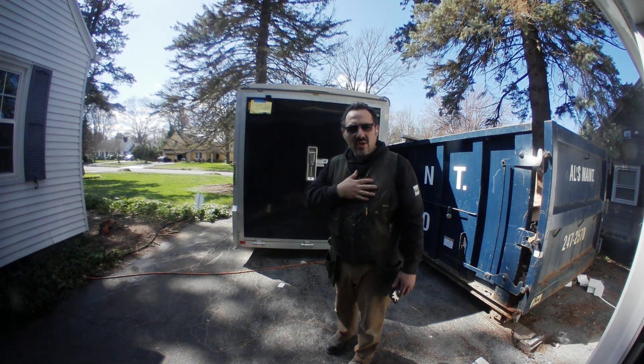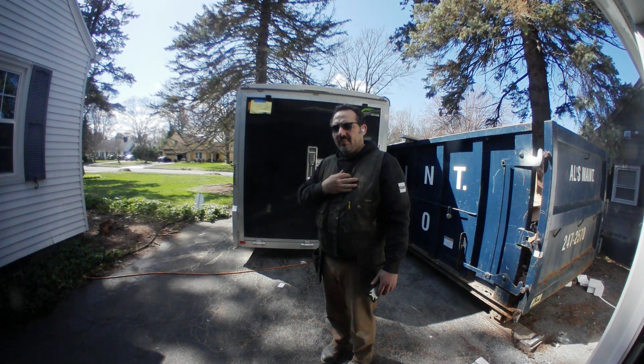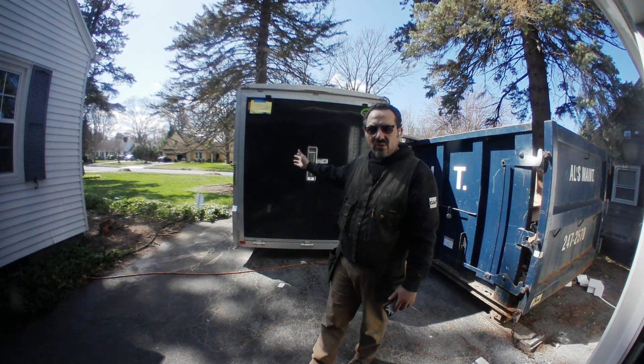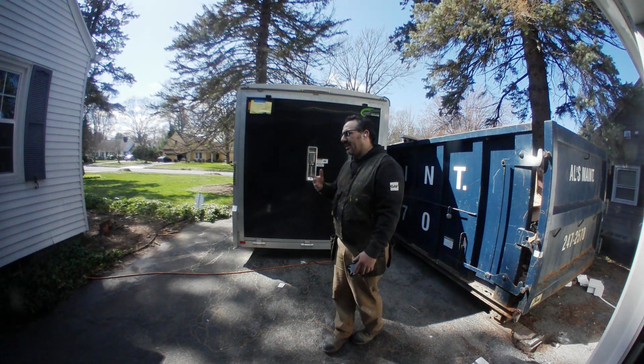We're a small construction company. I do interiors, bathrooms, kitchens, electrical, painting, plumbing — all the interior work in the company. The trailer, tools, and so on are mine.